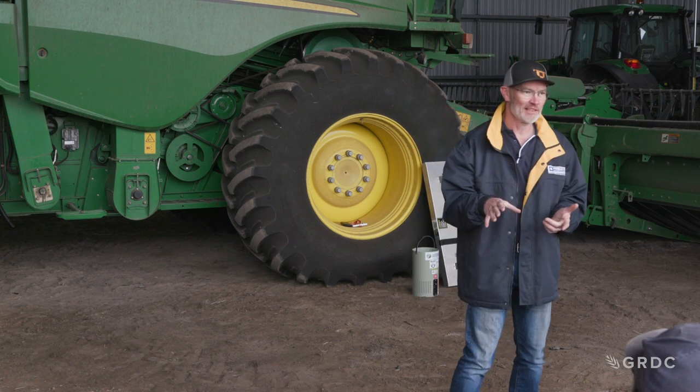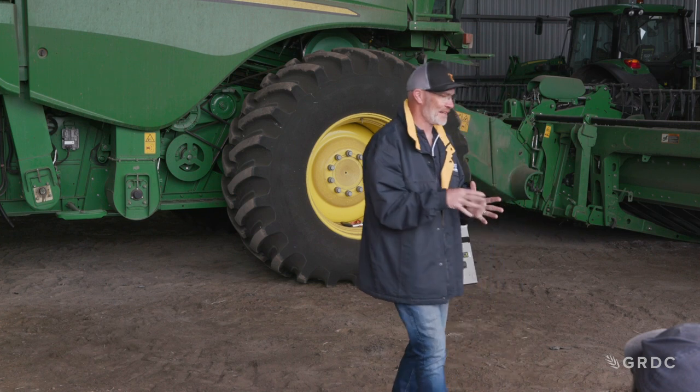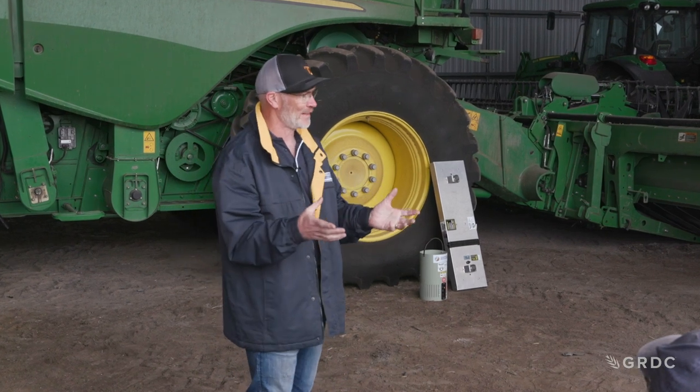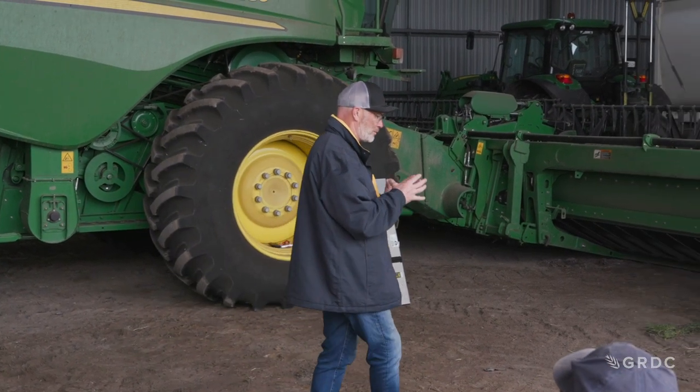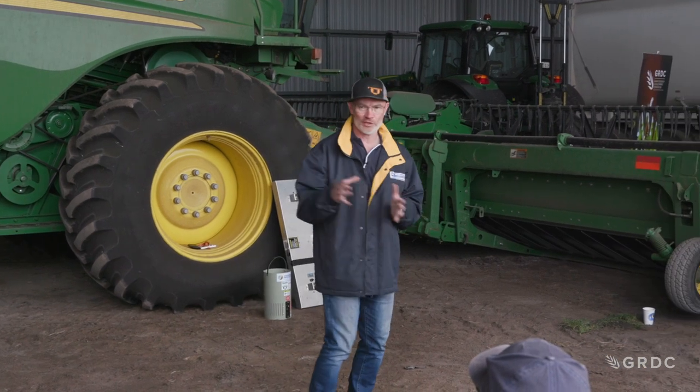That's a big number. When you divide that by the number of growers actually harvesting in those spaces, it's a quantifiable element where you go, I'm looking at a big number there. When we look at those losses, we looked at front losses and we looked at machine losses.